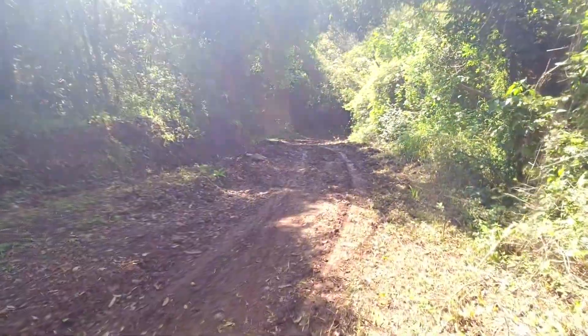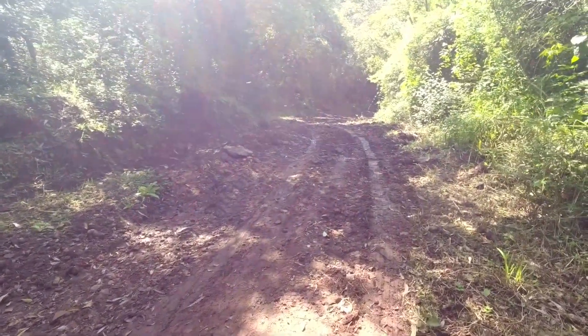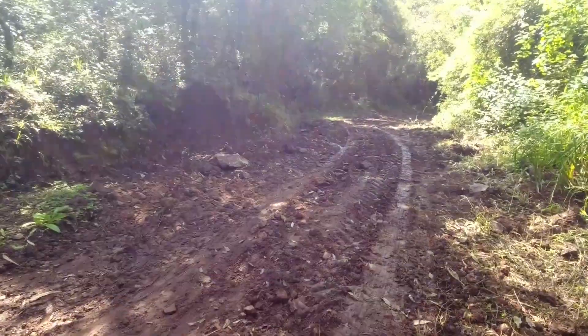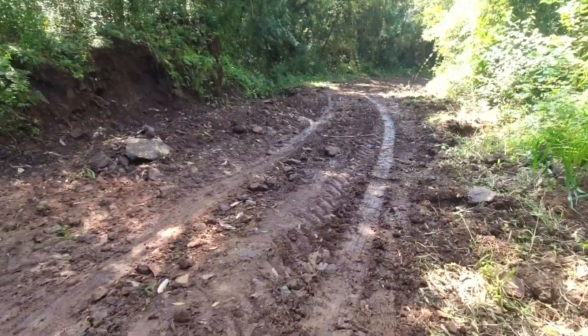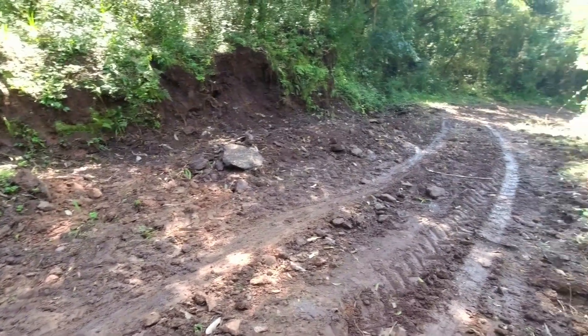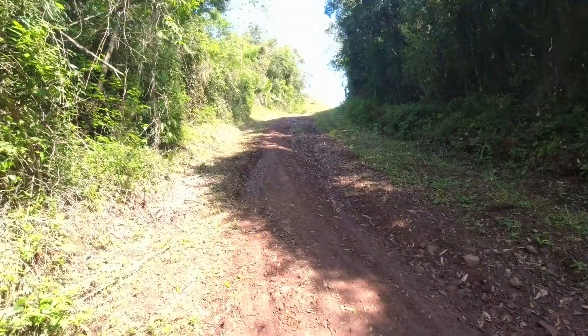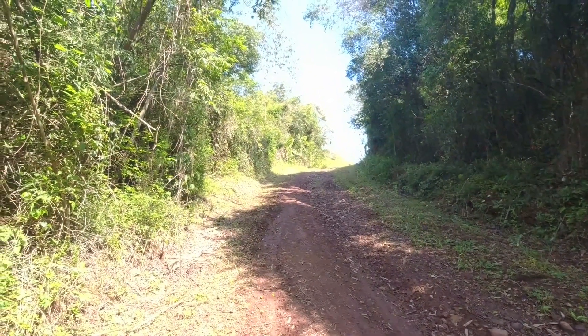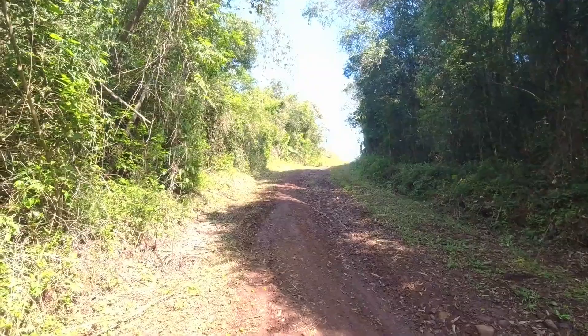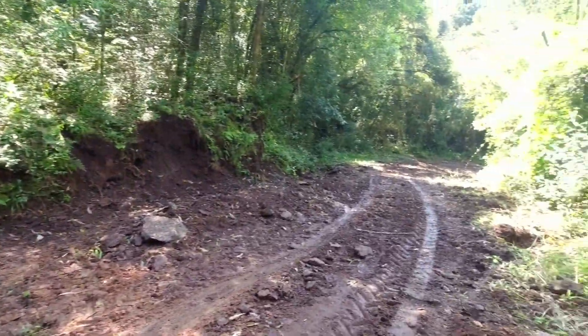Olha como tá — tá bem ruim aqui o acesso. Muito barro, pedra e lama. De carro, com certeza tu vai ter problema pra subir. Então deixa o carro lá em cima, na BRS 874, e caminha aí cerca de 150 metros pra chegar na ponte coberta.